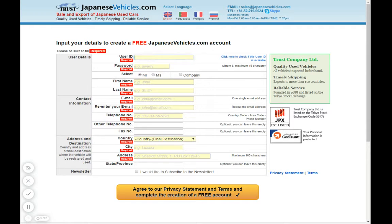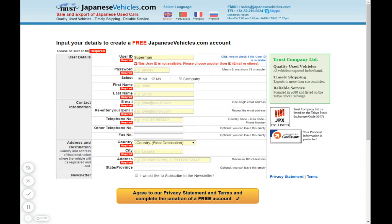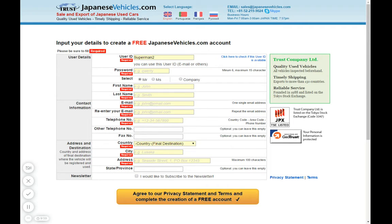Here you pick your user ID. I'll try 'Superman' and click to check if it's available — but somebody already has that. So let's try 'Superman2' and check — that one is available.